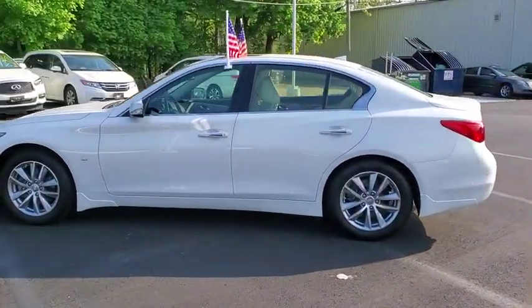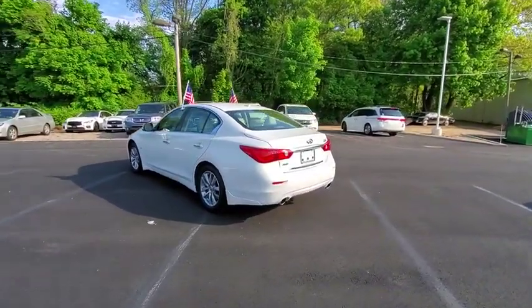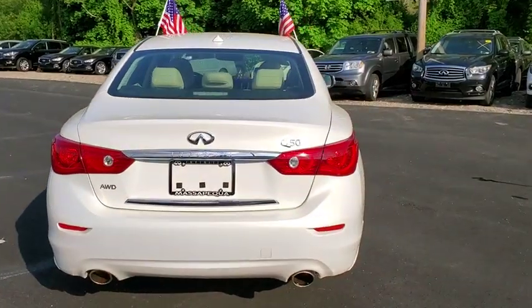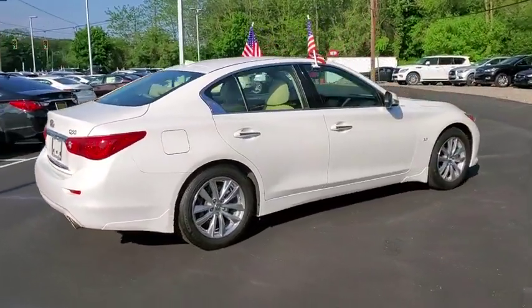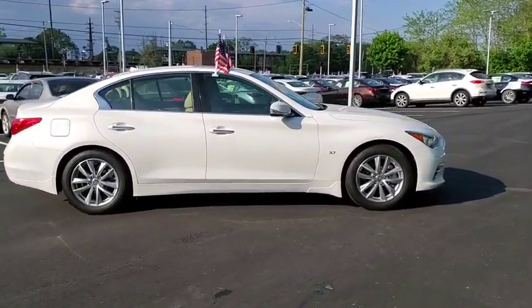The breathtaking performance of Infiniti's Q50 engine leaves nothing to be desired. The engine block is crafted out of aluminum alloy to help reduce weight and increase responsiveness, giving you incredible power and a truly thrilling drive. This vehicle has less than 6,000 miles.